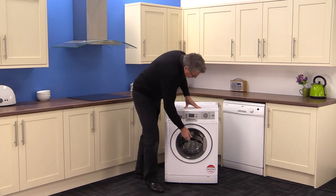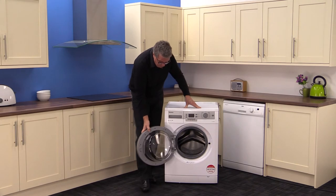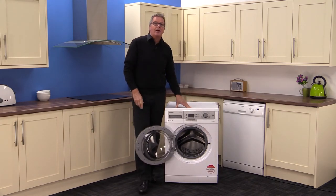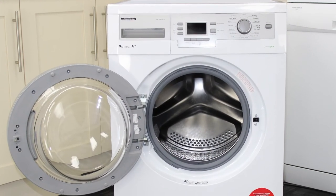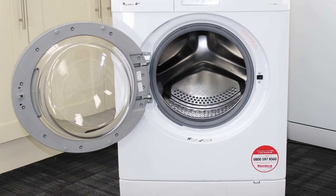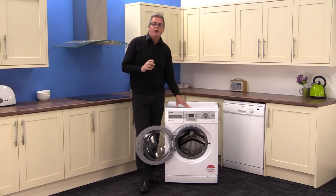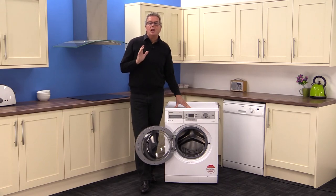Moving on to the nine kilogram capacity drum, the door has a real German quality feel about it with a positive lock, a strong hinge and a good seal, and it opens very wide too for easy access. You can fit around 45 medium sized t-shirts in here, so it would suit a large family and it's good for your bedding too.